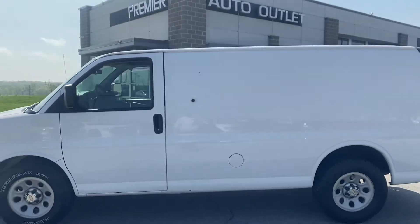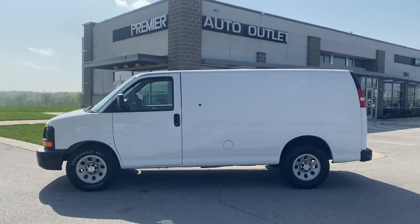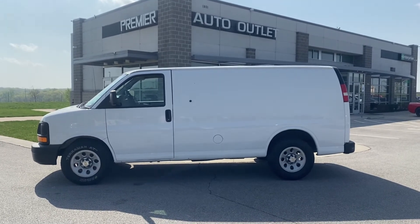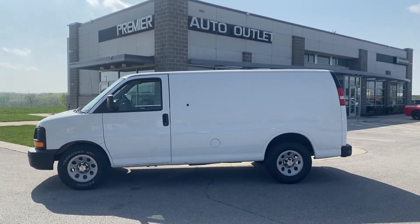So let me know what you think about it. My name is Scott, I'm with Premier Auto Outlet. When you get in contact with me, my number is 913-940-8801 and I look forward to hearing back from you.